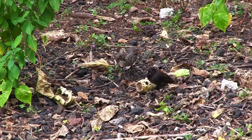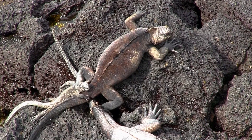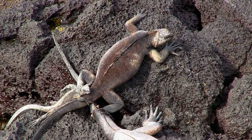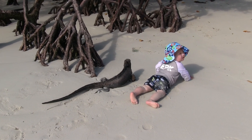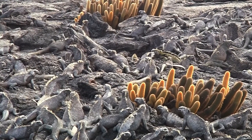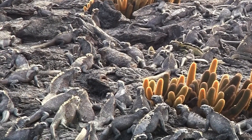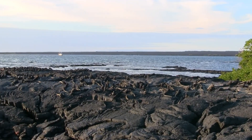Much like Darwin's finches, whose specialized beaks tipped off the theory of evolution, the iguanas living on each island have developed unique shapes and colors. They even come in different sizes. A specialized gland in their nose helps them sneeze out all the excess salt from their diet, and they're masters of energy conservation, moving only when they need to.